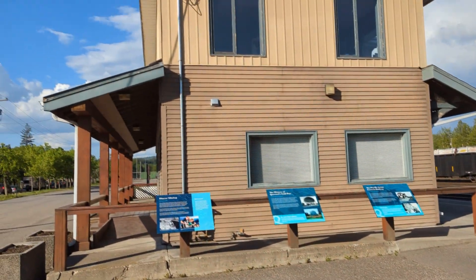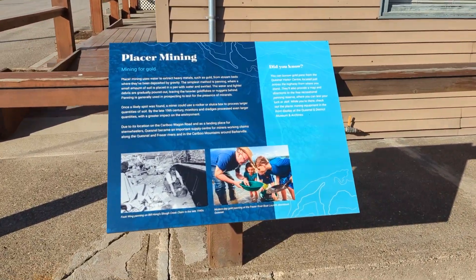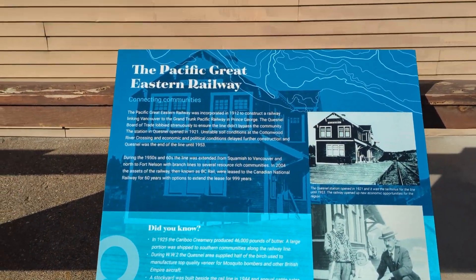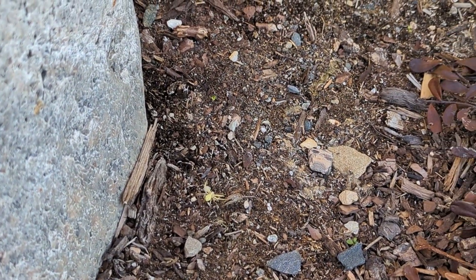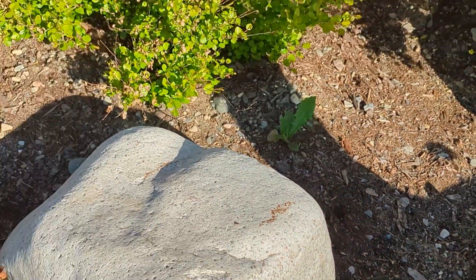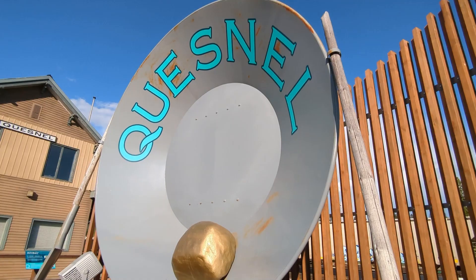Here we are in Quesnel — it says 'Home of the Rocky Mountain' — gold rush central right here. We found a neon green spider hiding behind the gold pan. Always so many neat critters to find.